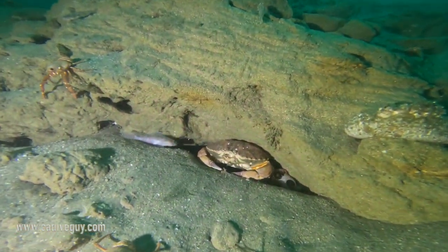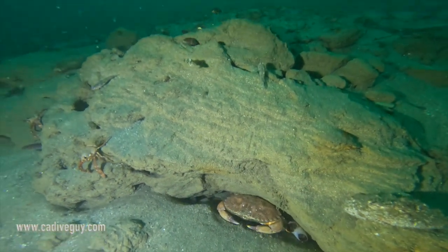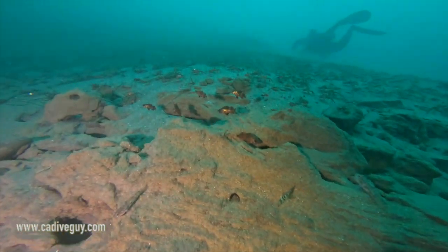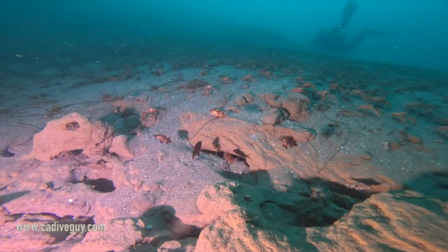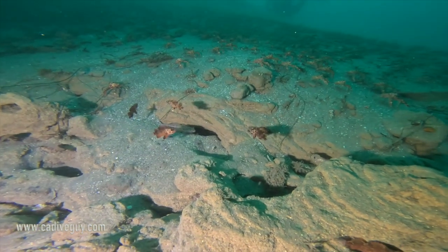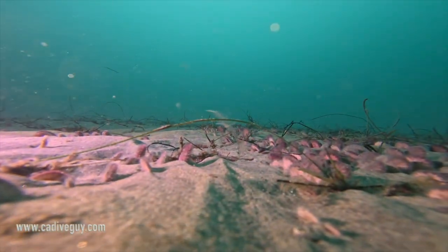Occasionally you'd come across these crabs — I don't know if they're Dungeness crab or red rock crab. Here's my student going back to 60 feet when we did the deeper part of the dive. The viz was amazing — he's probably 30 or 40 feet away and I can still see him clearly.